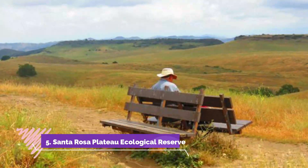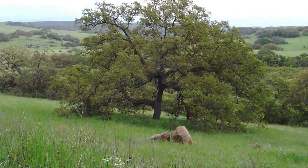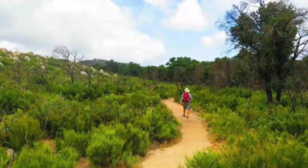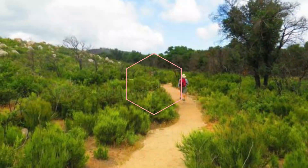Number five: Santa Rosa Plateau Ecological Reserve. The Santa Rosa Plateau Ecological Reserve is one of the big reasons that many visitors make the trip to this area of Southern California, as the reserve is a truly stunning sight.